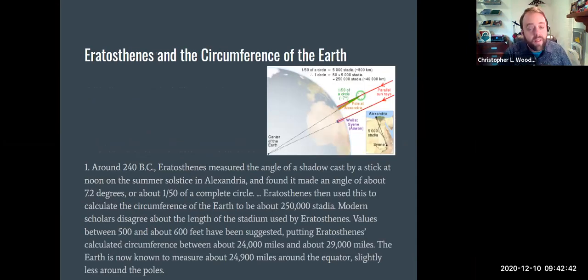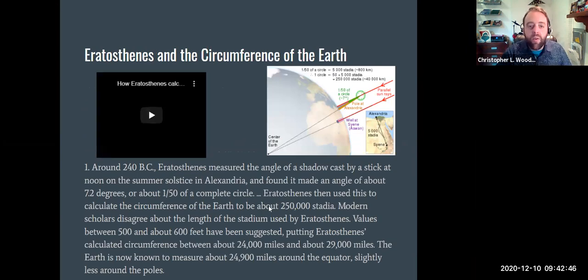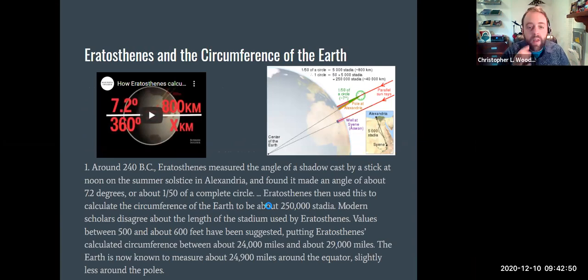Now we get to Eratosthenes and the circumference of the Earth. Around 240 BC, Eratosthenes measured the angle of the shadow cast by a stick at noon on the summer solstice in Alexandria and found that angle to be about 7.2 degrees — about 1/50th of a complete circle. He used this number to calculate the circumference of the Earth to be about 250,000 stadia. There's some disagreement about exactly how big a stadia was, but he actually hired somebody to walk from Alexandria to Syene, and using that professional walker, he calculated the circumference of the Earth pretty accurately. We now know it's about 25,000 miles.